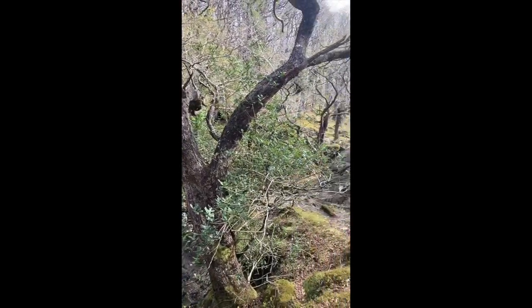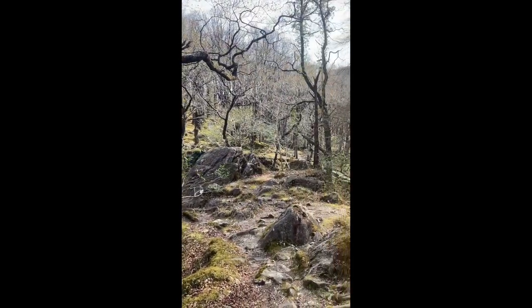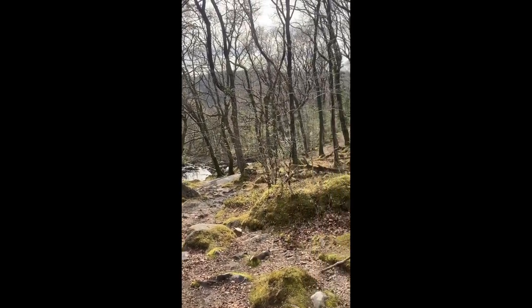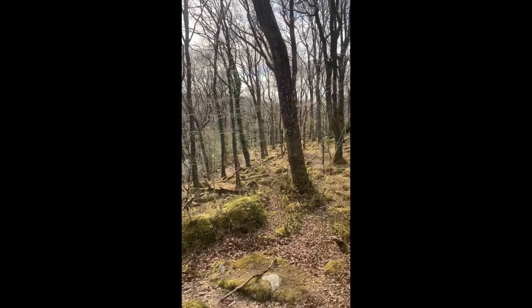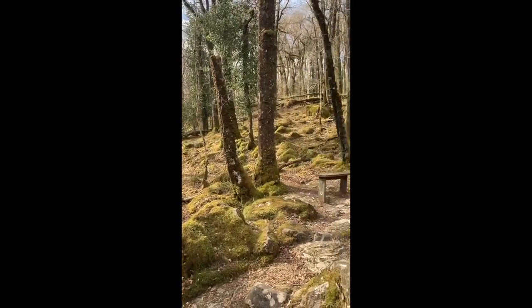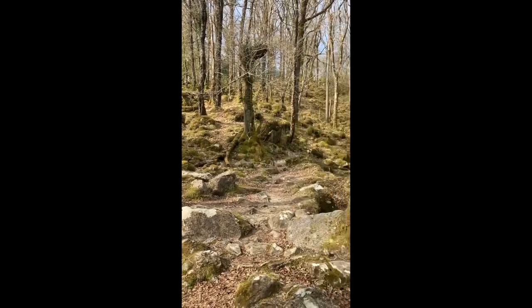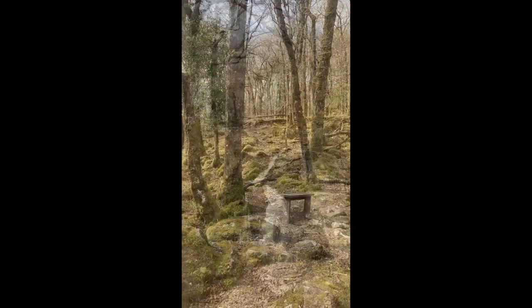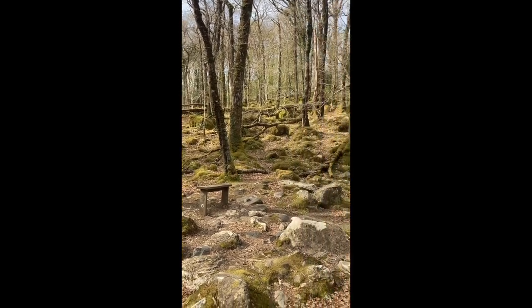So here we are — I'll just give you a quick view around the site. It's looking fantastic in this early spring sunshine. I'm quickly going to show you some of the special species here.